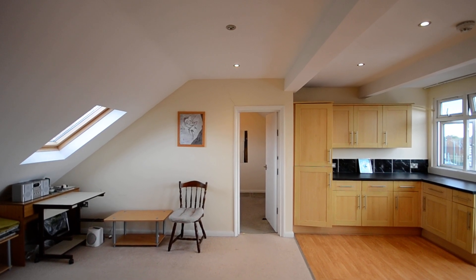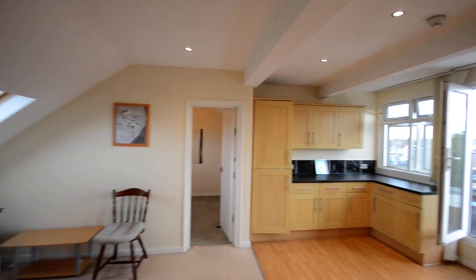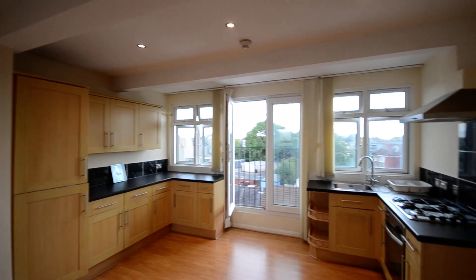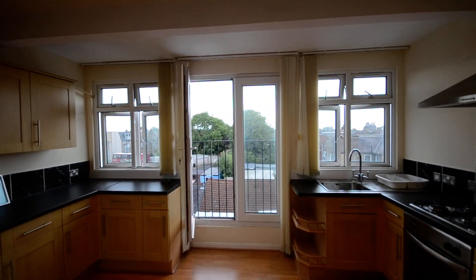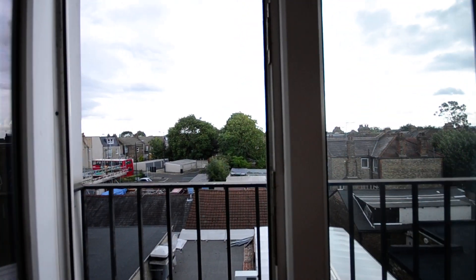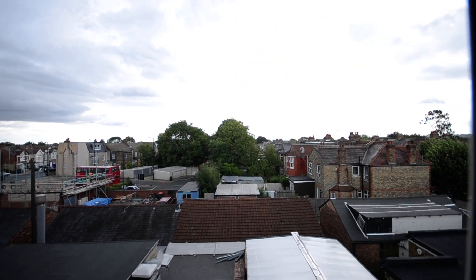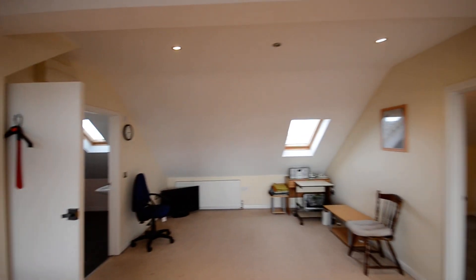One bedroom flat, High Road, Frenchly, located on the second floor of the building. It has a very spacious open plan living area, a beautiful kitchen with a nice Juliet balcony with views across North London, and a nice living space.